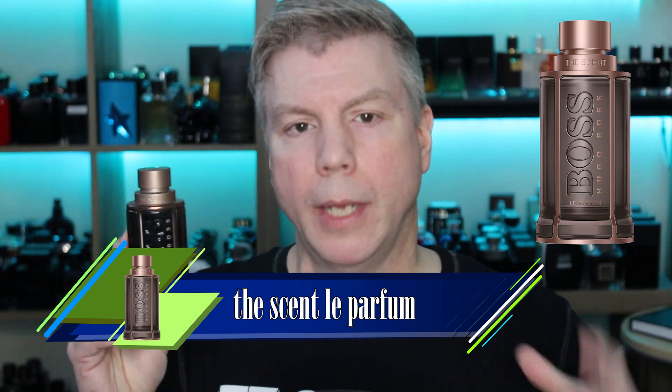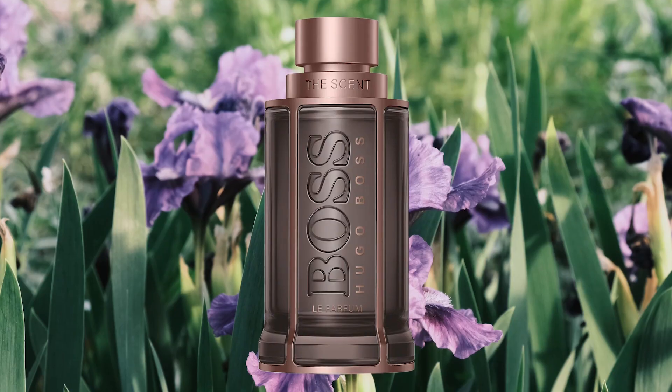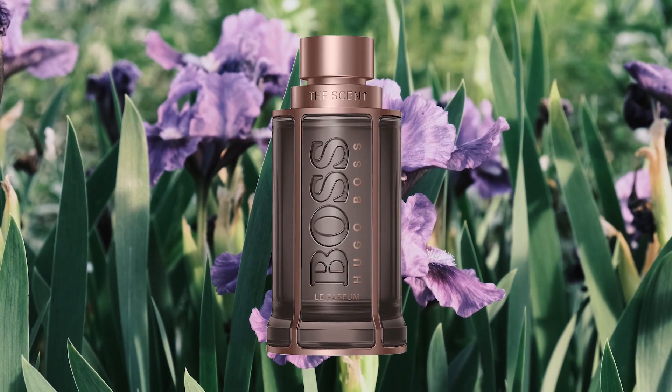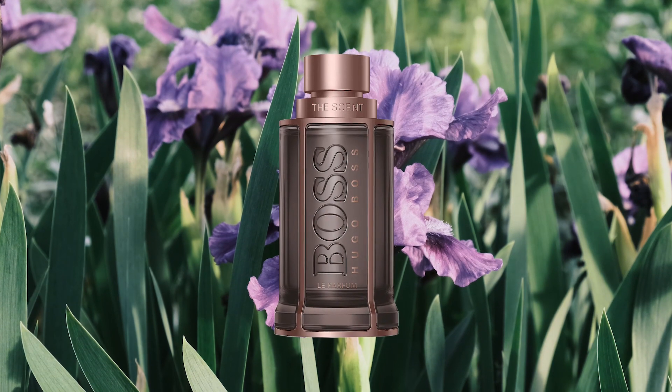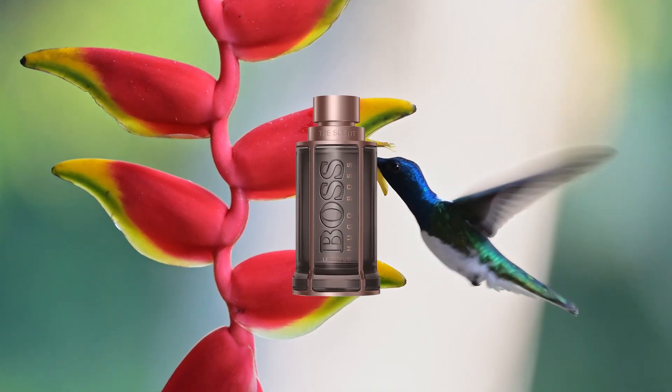The next parfum edition I consider a must-own is from Hugo Boss — The Scent line. I enjoy most of them, but this one is The Scent Le Parfum. I'm using le parfum and parfum interchangeably because they both mean the same thing in terms of heavier concentration and where they fit in the hierarchy of the line. This one has a bit of iris in its DNA as well, but The Scent Le Parfum's iris is like a temporary parenthesis on the maninka — outstanding while it's there. Its poetic presence is like the brief but beautiful movement of hummingbirds collecting nectar. It's the maninka and vanilla you remember most, and the combination of ginger, leather, and precious woods in the base make this a le parfum edition worth owning.